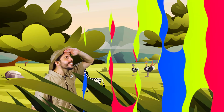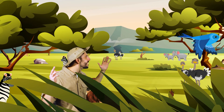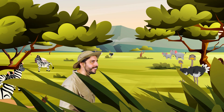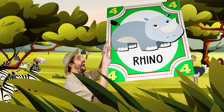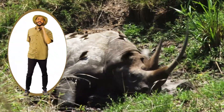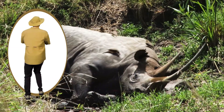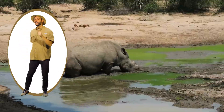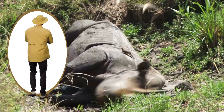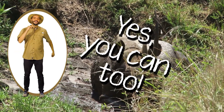Let's go! Here in the savannah there are animals. Animals are everywhere. Here in the savannah there are rhinos. Let's see what they're doing there. Roll around, roll around. Just like they like to do. Roll around, roll around. Yes, you can too.